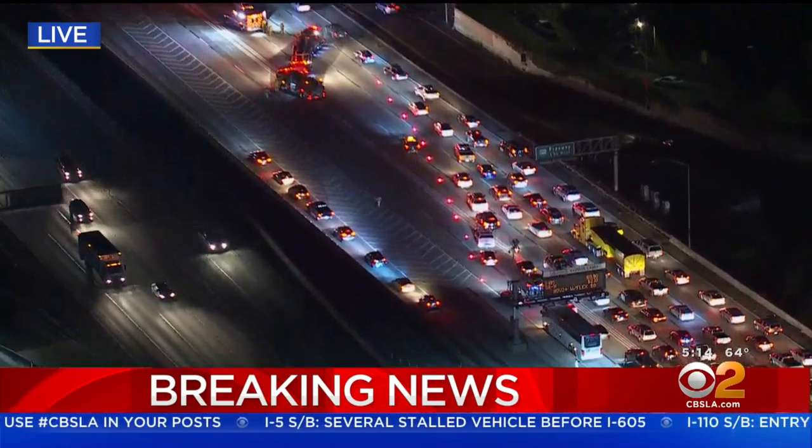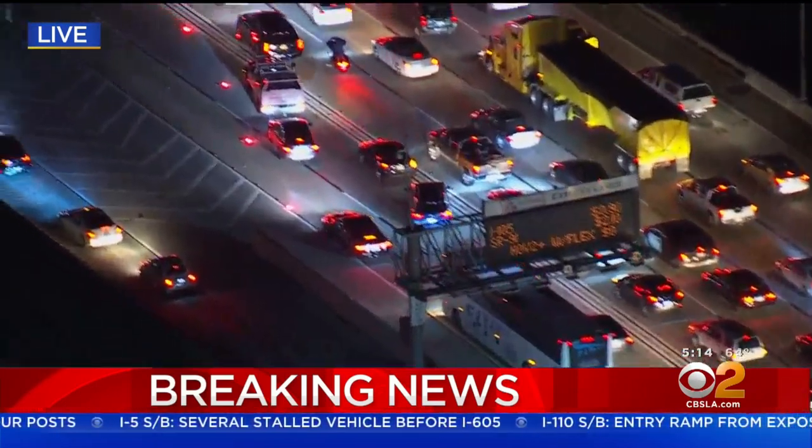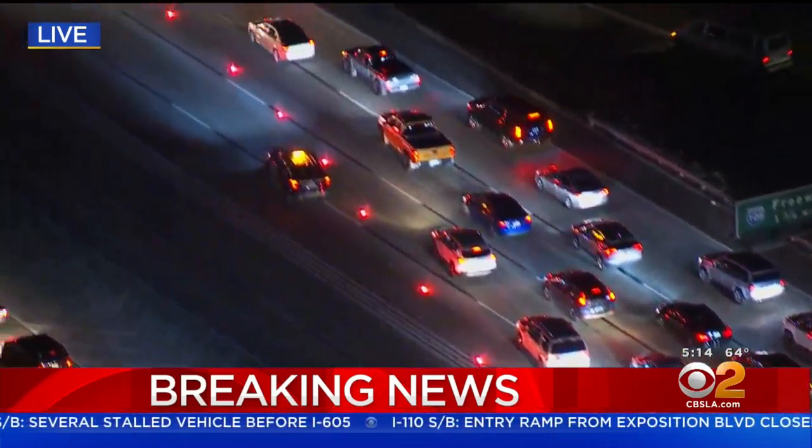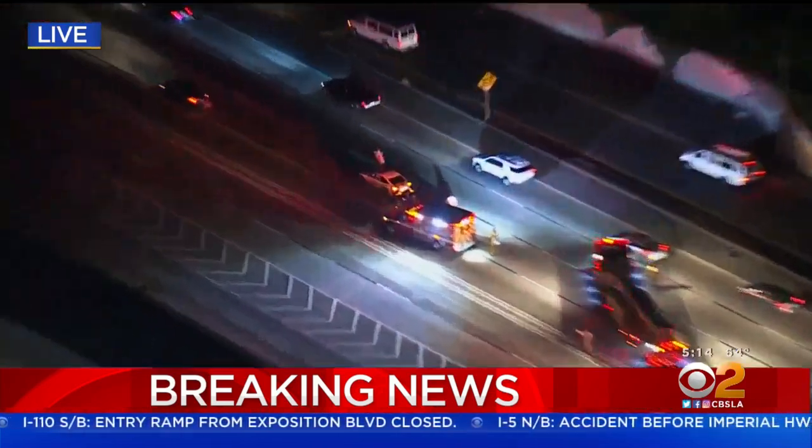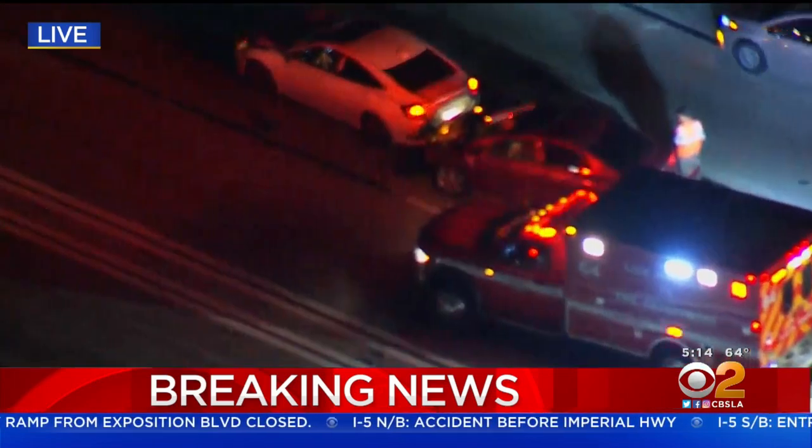You can see that traffic has been backed up for miles. You can only see taillights here, but they are trying to merge that traffic over to that one lane and allowing it to get through. Again, 110 freeway southbound near Manchester exit — this has caused a mess this morning. If you're headed in that direction, find another route.